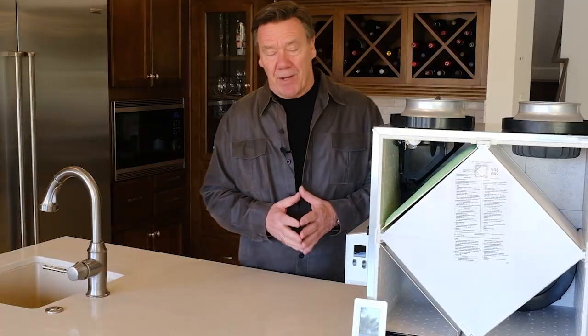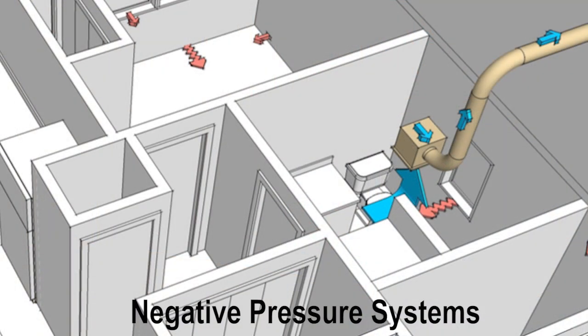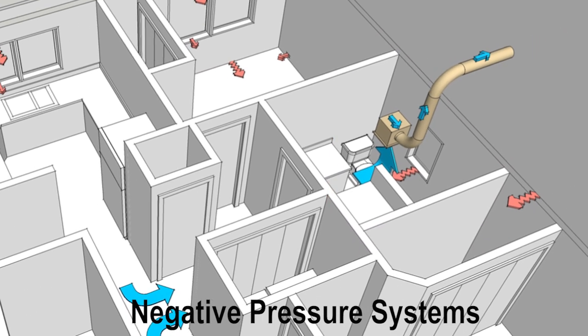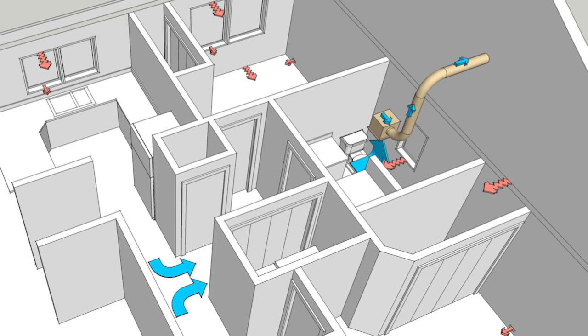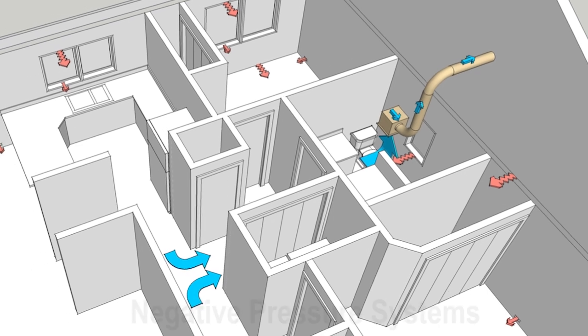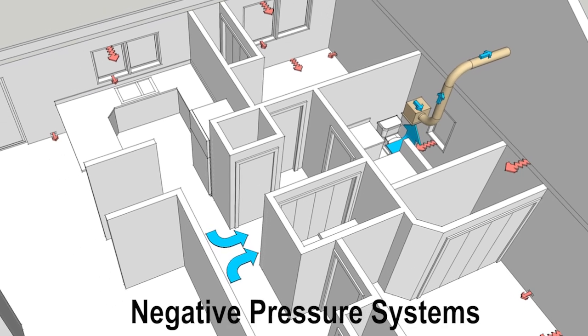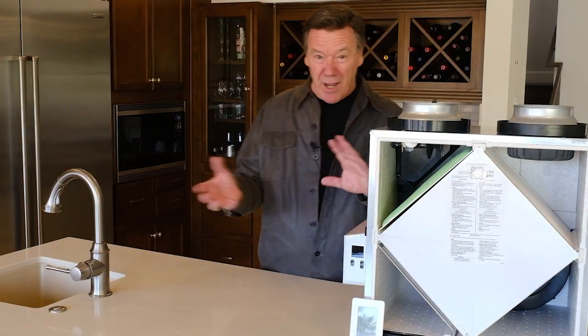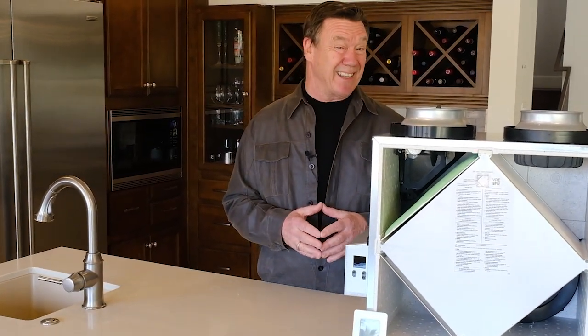The second type is a negative pressure system, where an exhaust fan like a bathroom fan is designed to run continuously. The problem is it puts the home under negative pressure, which in hot humid climates sucks hot humid air into the wall systems where it can dampen building materials and lead to mold and decay. Also, with negative pressure systems we never really know where the air is coming from — it might be from a crawl space, basement, attic, or even a garage.